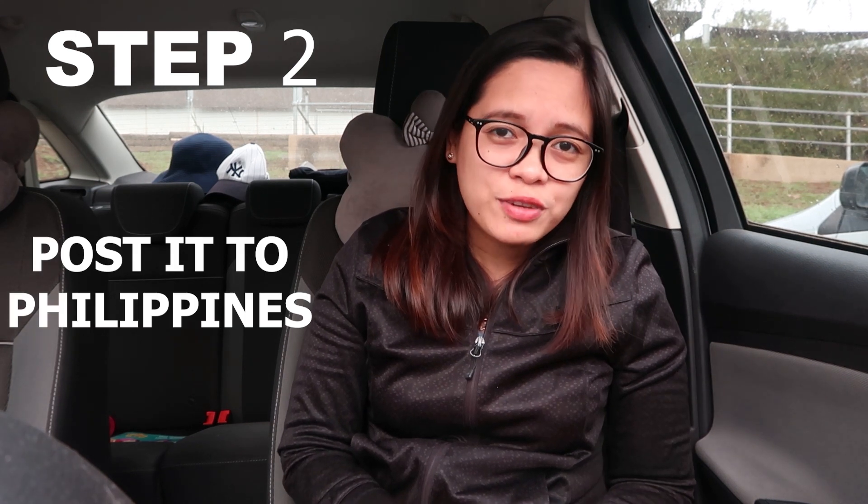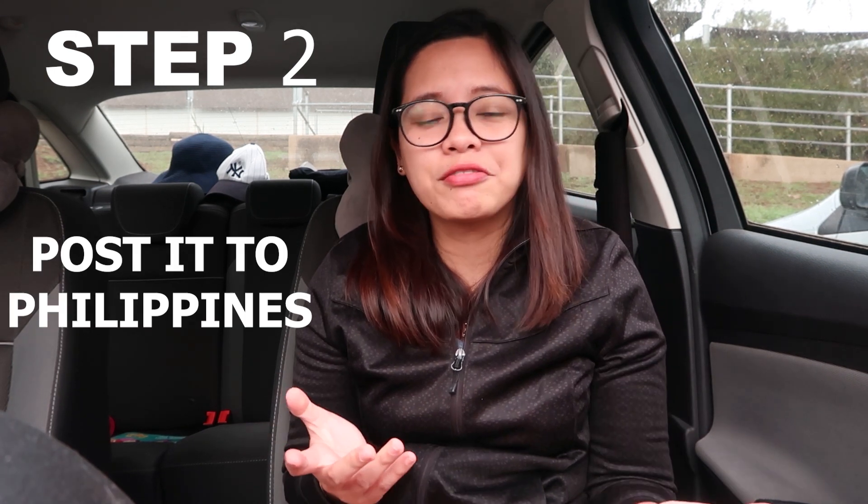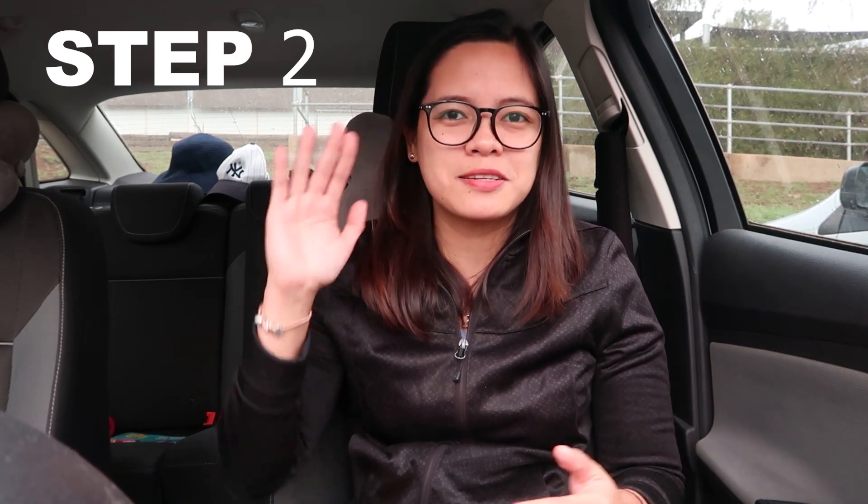Step 2 is: post it to the Philippines. You should have a representative. Fortunately, I have this man who is very reliable — Hi Sir Chris, thank you very much.